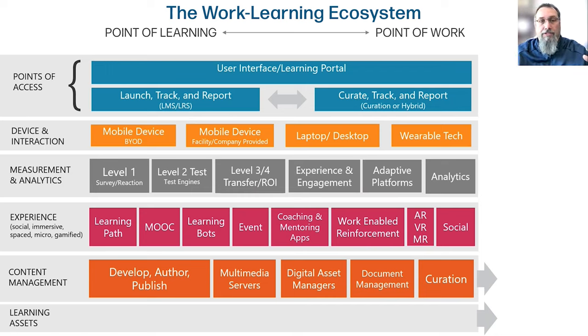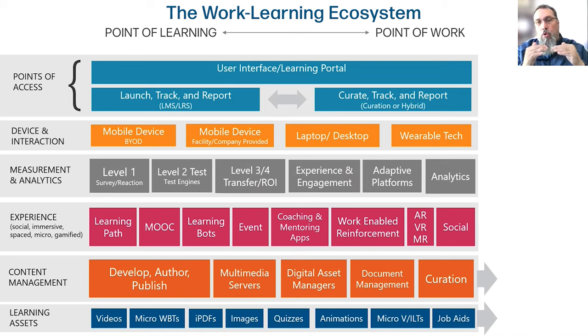The last two layers on the bottom are really below the line from what a learner will see, but these are the things the L&D organization thinks about: how do I develop, author, and publish content? How do I serve it up in bandwidth-friendly ways? How do I manage all the assets I create across the organization to get the right amount of reuse or make sure we're using the right version? How do I manage documents like policies, procedures, informationals, and instructionals? How do I actually drive a curation-based system? This is really thinking about content management — and then the last layer is the atomic level: all the building blocks and pieces that are reused in learning experiences across the entire experience.